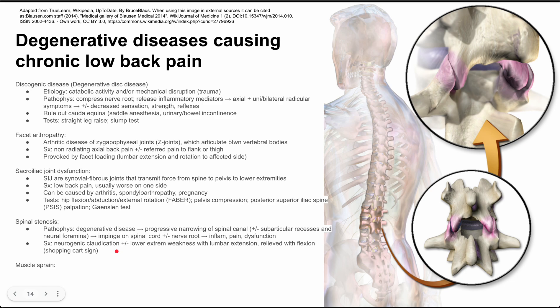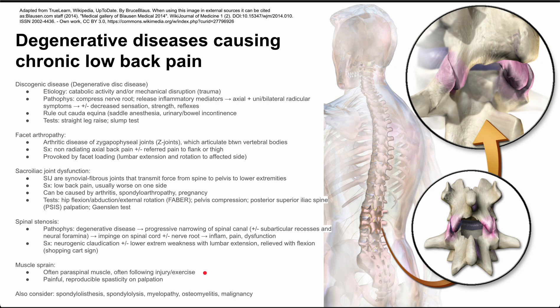There's also muscle sprains and strains that can cause chronic low back pain. This often involves the paraspinal muscles lateral to midline, frequently following an injury or exercise. A patient might say they were stretching their lower back when the pain started. This is painful and often reproducible as spasticity on palpation. There are some other considerations for chronic low back pain that you don't want to miss as well. I hope this summary was helpful — thank you for listening.